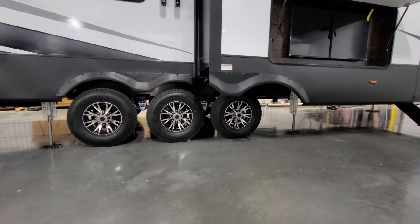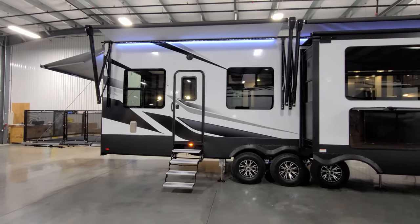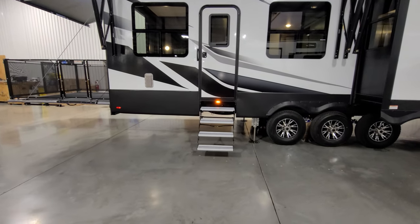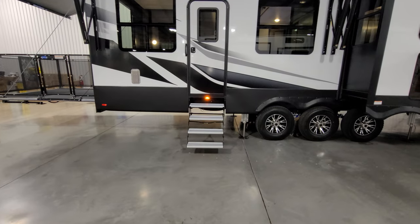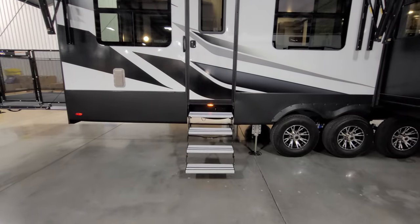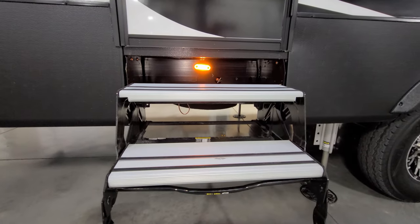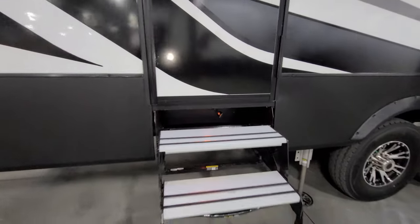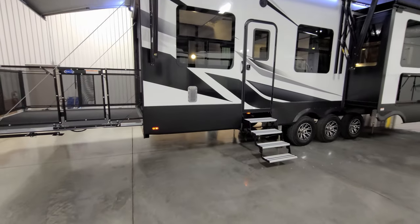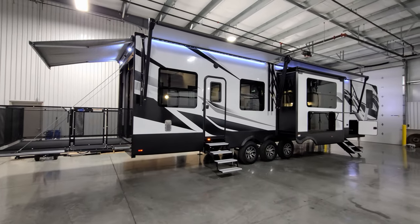The six-point auto-level system has two jacks behind the axles, two in front, and the front two landing gear jacks. The rear door into the garage uses a traditional hover-style step rated for 300 pounds — they use this style so it doesn't flip up and take garage space. There's also a light and spare tire crank-down back here. The small silver rectangles on each side are vents to help vent out garage fumes.